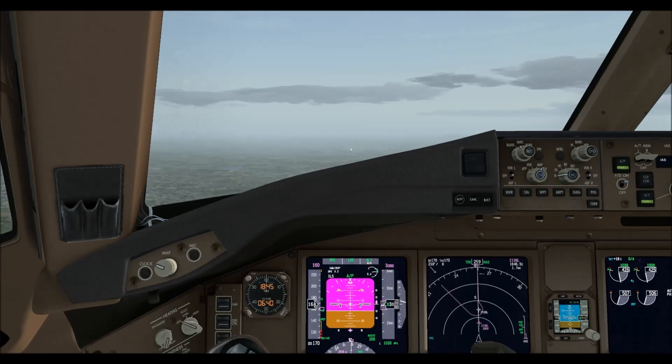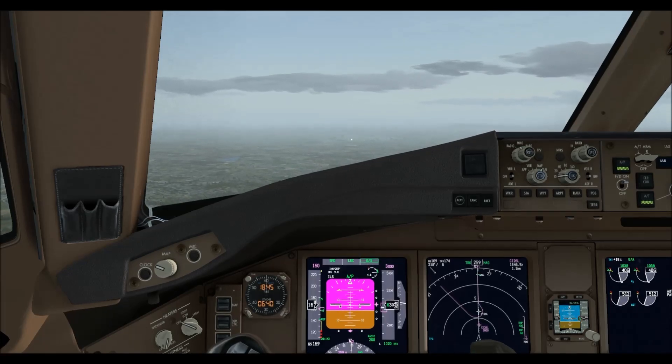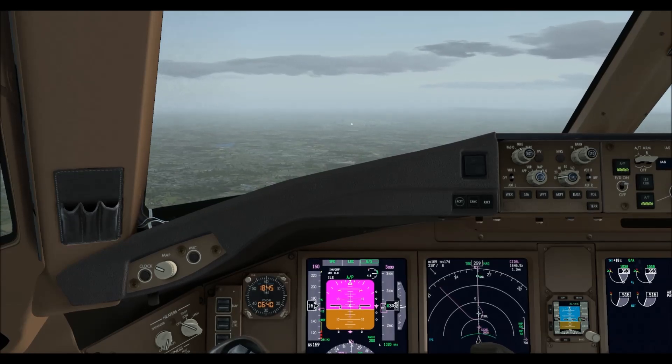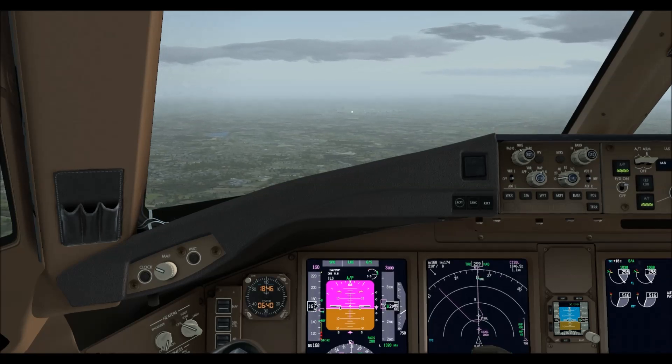Airplane 101, descending on the glide path, established on ILS 26L. Airplane 101, speed, descend on the glide path. Continue descent on the glide path, Airplane 101.